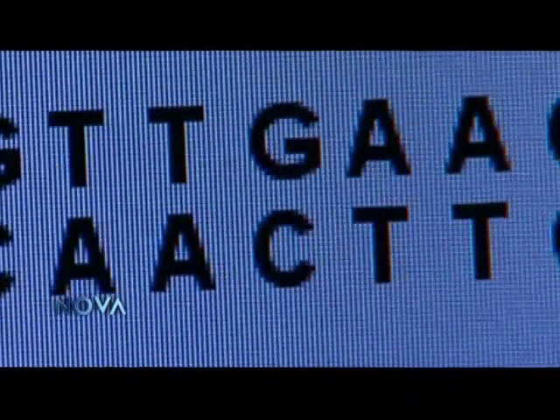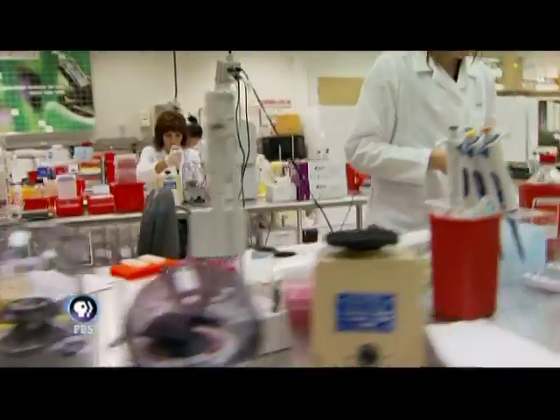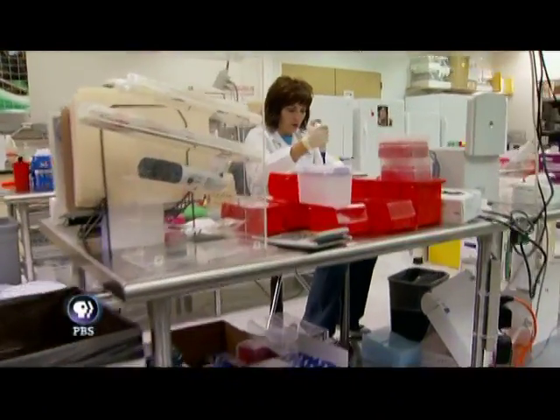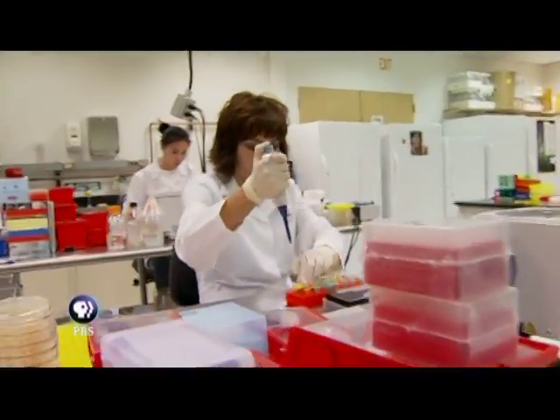Those letters carry all of the information that makes us. And while we've known for a while how to read DNA recipes, even cut and splice genetic engineering, now at companies like Jeremy's, they can write recipes — create genes from scratch that never existed.